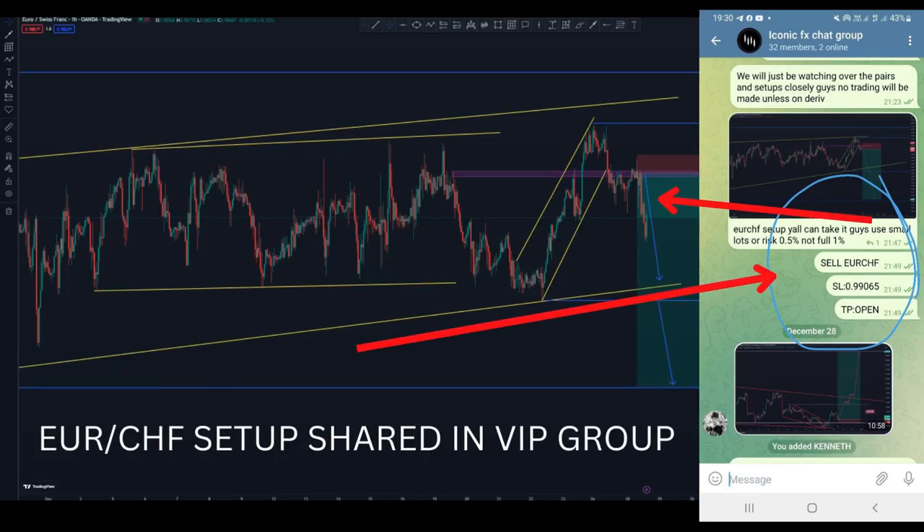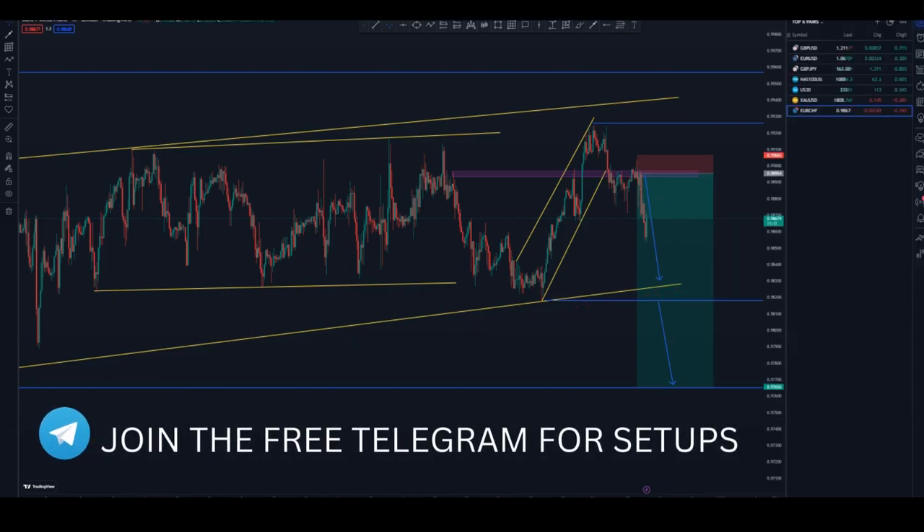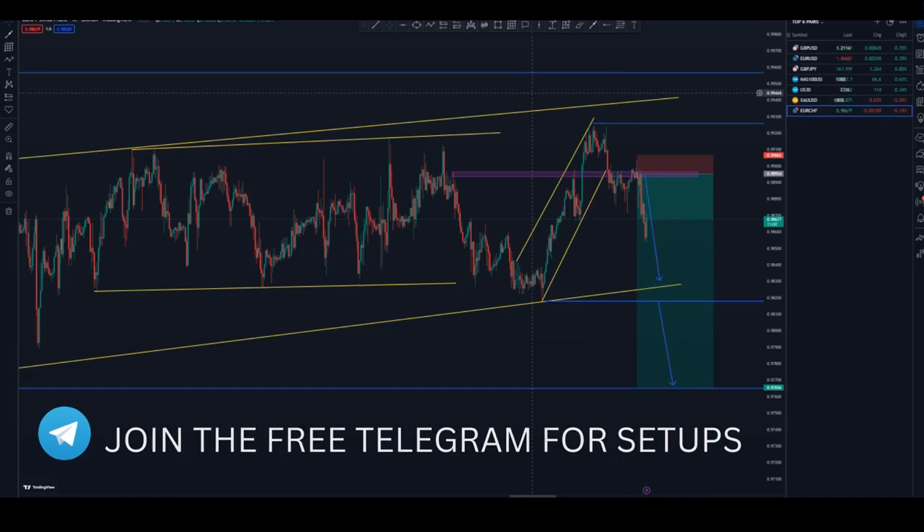Hi guys, welcome to another epic video. Today I'll be sharing a Euro CHF setup that I shared with my VIP group and in the free Telegram group. I shared only the setup in the free group — I share signals and setups in the VIP group.